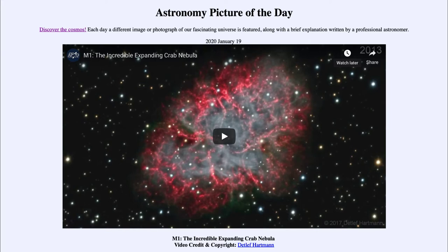Today's picture for January the 19th of 2020 is titled M1, the Incredible Expanding Crab Nebula.